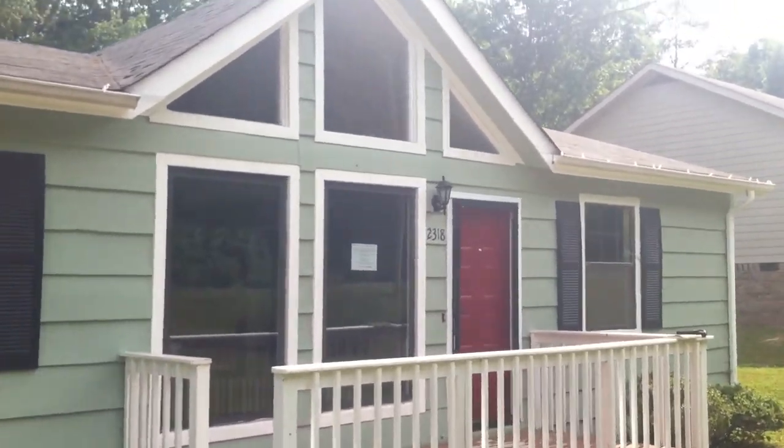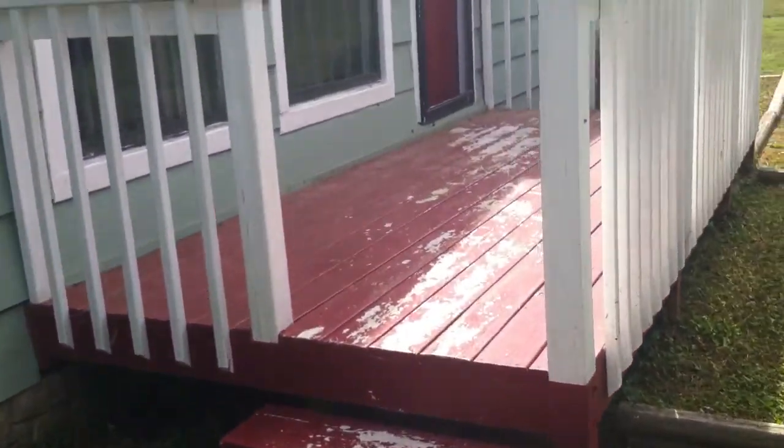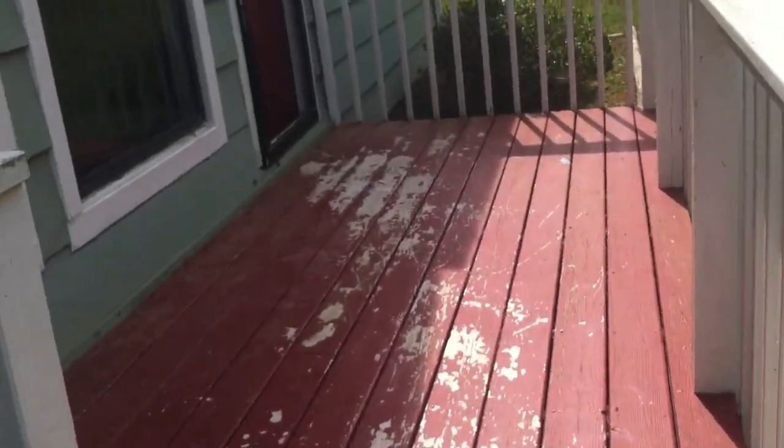Right around the front door, there are lots of large windows letting in a lot of natural light. There's a nice front porch here, though it does need to be repainted.